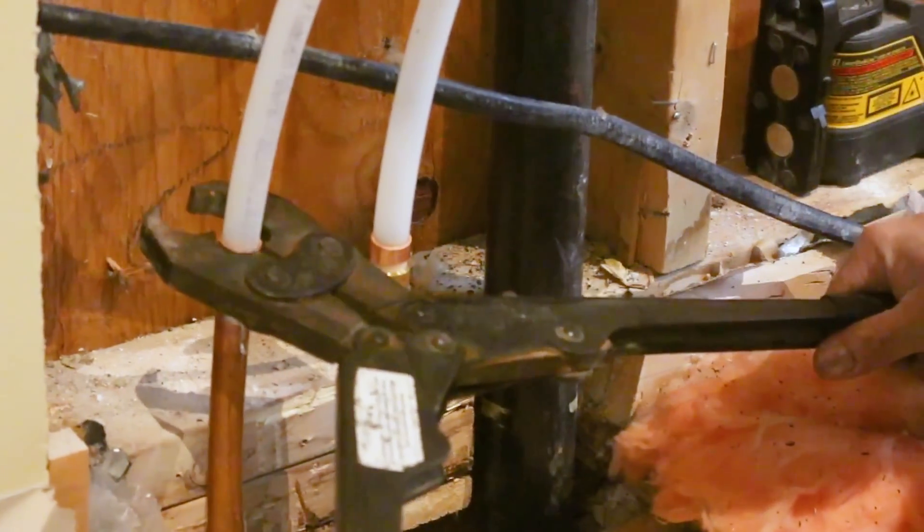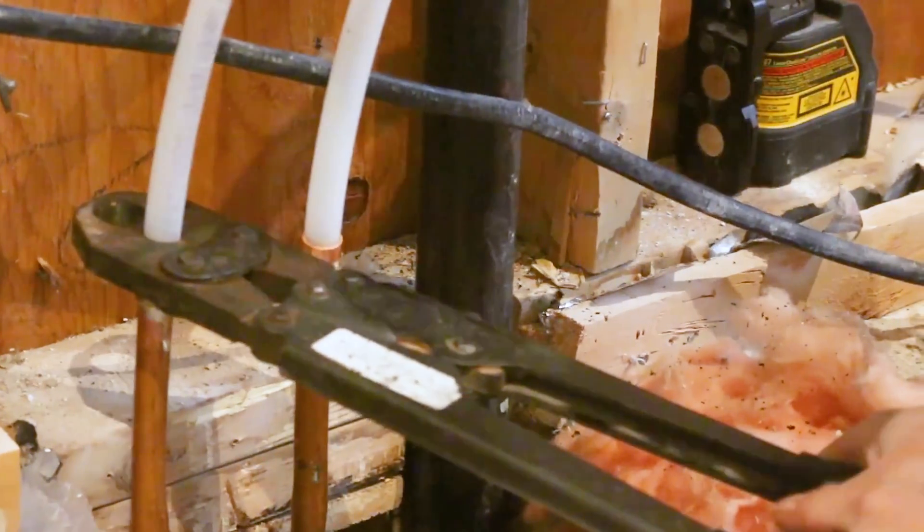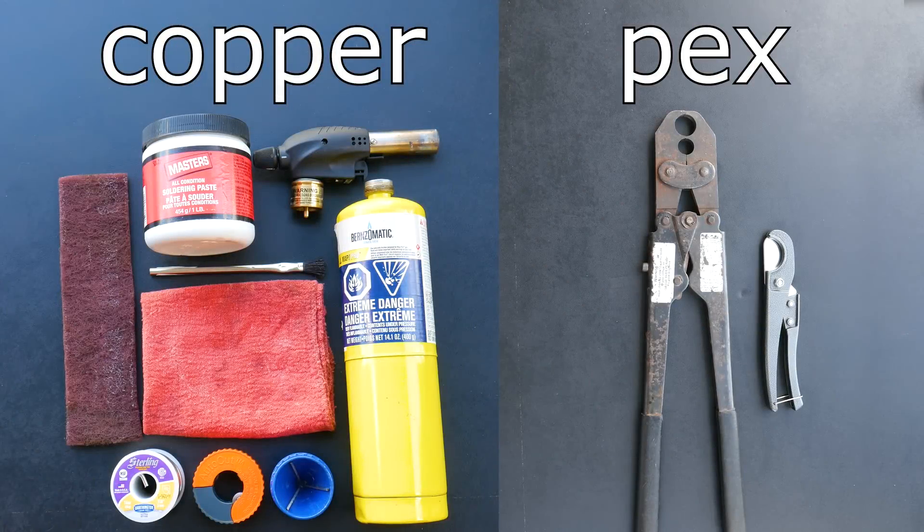The next aspect is ease of installation. There's no doubt that PEX is the easier to install. It requires fewer tools and materials to make a joint than a solder joint does, as we can see here.